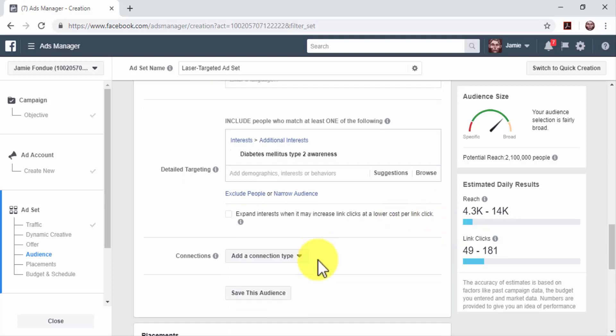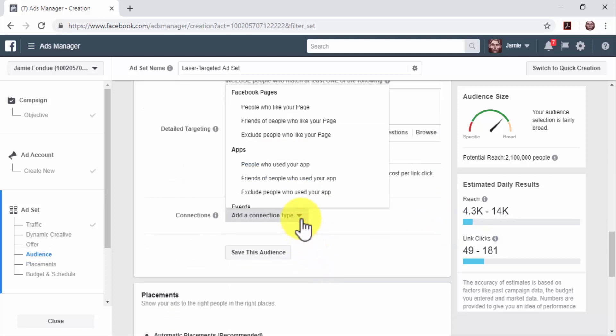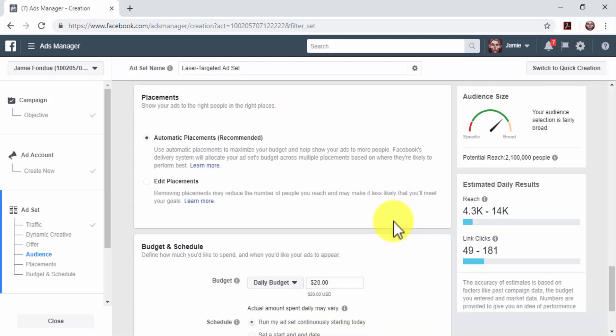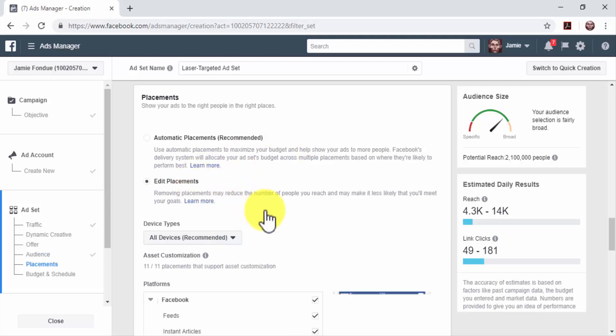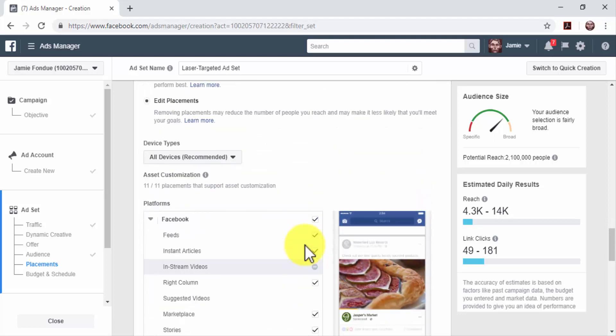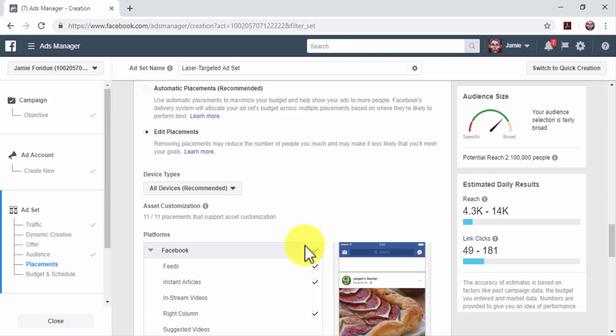Here you can also select Connections — for example, you can select friends of people who like your page to only show ads to users that are friends with your page fans. Next, select the placements where you want to serve your ads in the Placements section. Selecting Automatic Placements will show your ads on multiple placements automatically where they're likely to perform best. Or select Edit Placements to select your own placements — you'll be able to narrow down your target placements by removing placements from Facebook, Instagram, the audience network, and Messenger.